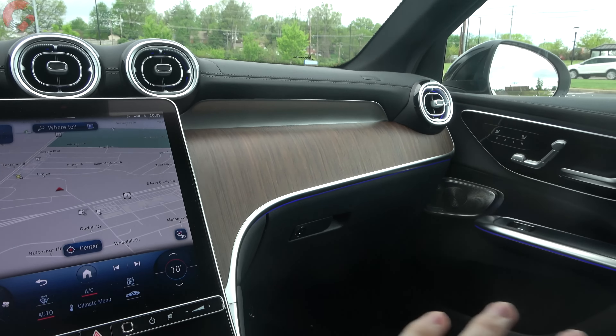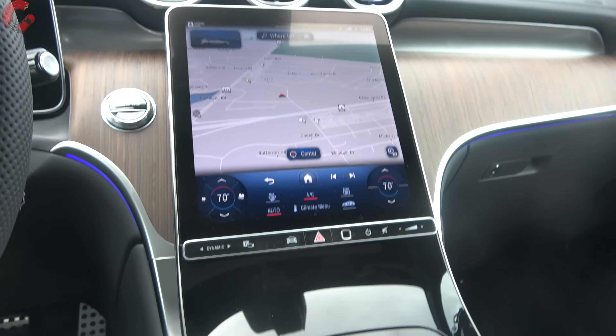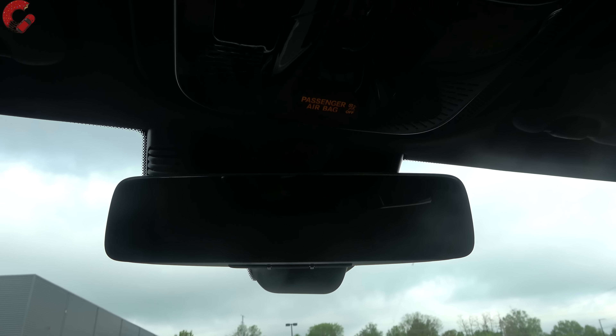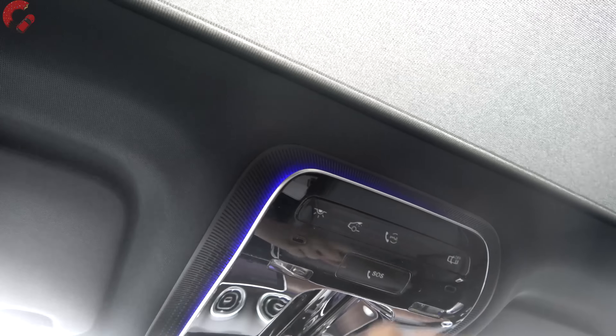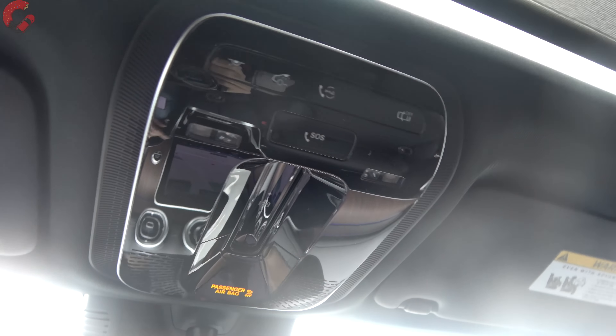The ambient lighting is visible even in broad daylight running down the console. The auto-dimming mirror with HomeLink universal remotes is standard. The floating overhead panel also has ambient lighting, and a touch-capacitive sensor controls the panoramic sunroof.